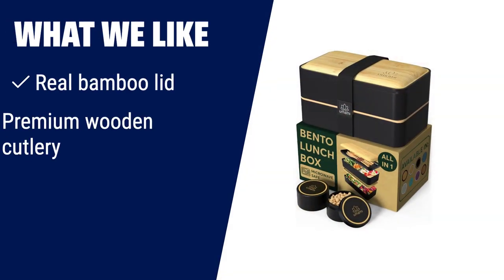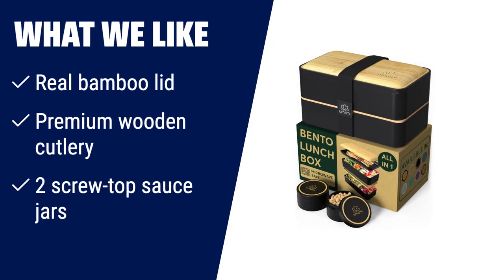What we like: If you appreciate beautiful design and want to elevate your mealtime experience, then number 2 is the one for you. With its real bamboo lid, premium wooden cutlery, and two screw-top sauce jars, it's like having a restaurant experience in your pocket. Whether you're at work or on the go, this bento box will ensure your meals are flavorful and delicious.